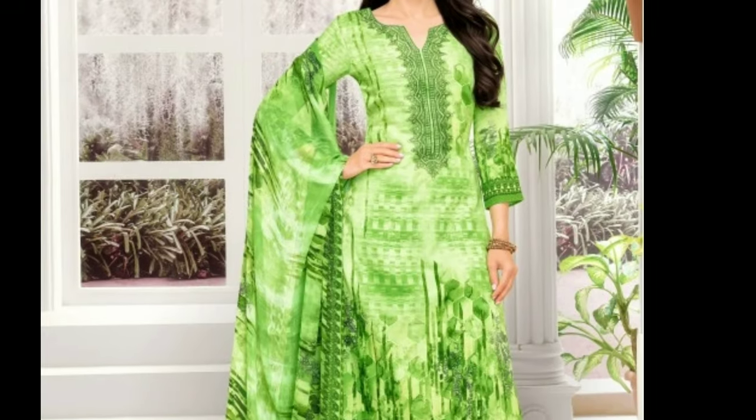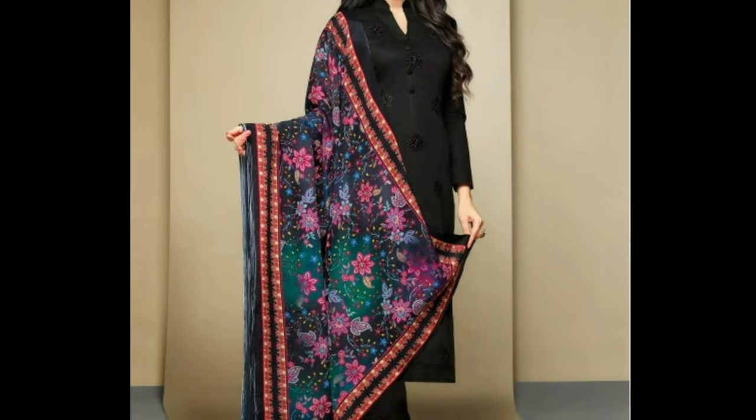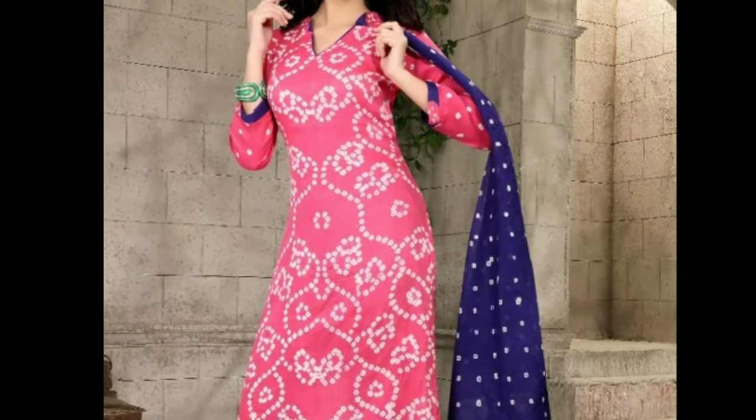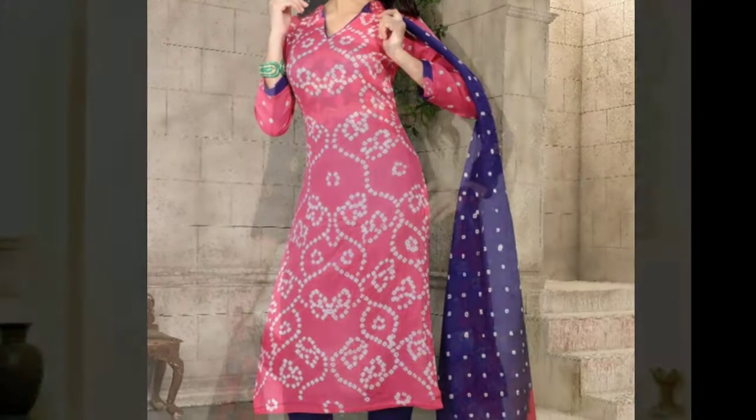The maintenance of a chudithar suit depends upon the fabric used in making it. If it is made up of cotton, then it can be easily washed at home. But silk chudithars and heavy embroidery chudithars should only be dry cleaned.